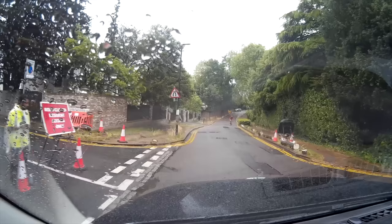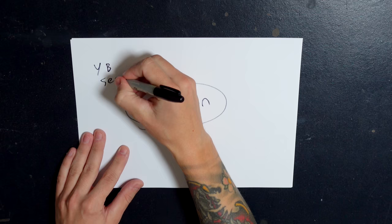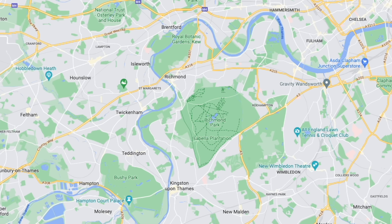Wimbledon Tennis Club sits within the London borough of Merton. So it's normally yellow badge sector six that get the privilege of being able to rank here, as well as us green badge drivers. But because of increased demand, they actually allow sector seven drivers to come into this area to rank if they wish to as well. Sector seven covers Richmond, Kingston and Hounslow.